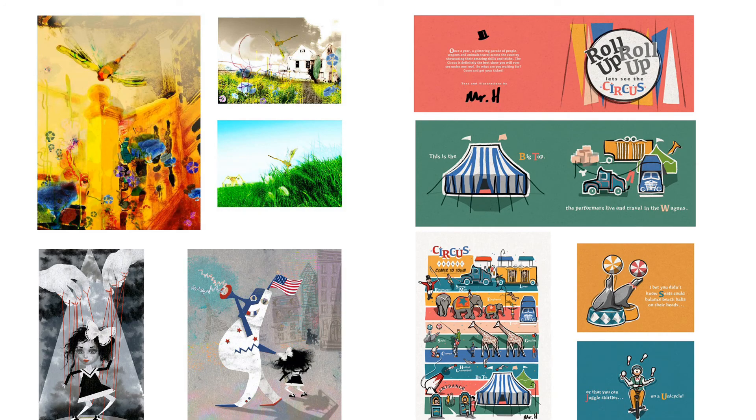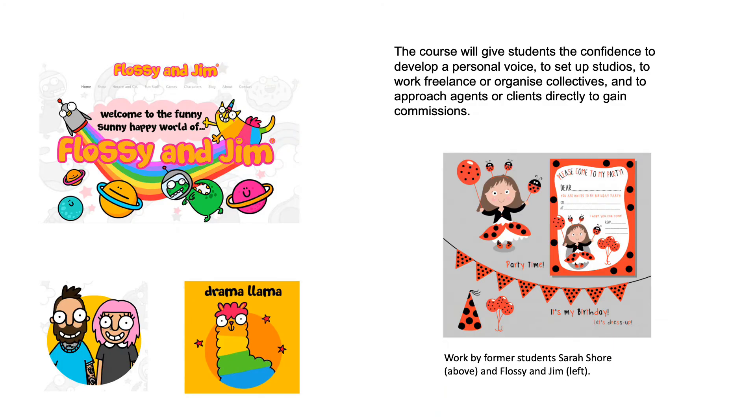The breadth of work produced by our students is evidence of our commitment to encouraging their individuality and their personal ambitions as illustrators. The course will give students the confidence to develop a personal voice, to set up studios, to work freelance or organise collectives, and to approach agents or clients directly to gain commissions.